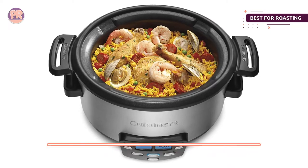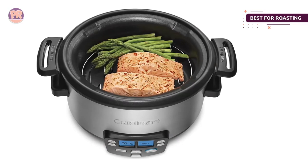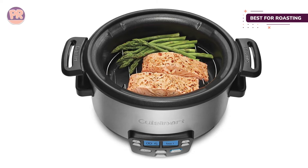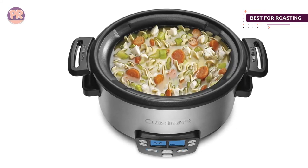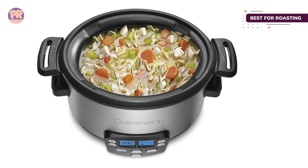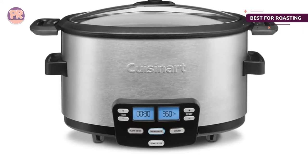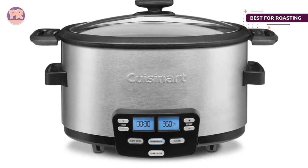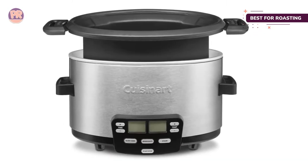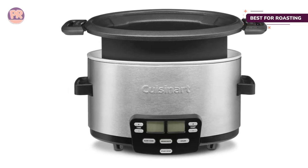Roasting can be set from 250 to 450 degrees for up to six hours. Steaming can be set for up to 90 minutes, and sauté can be set for up to 500 degrees. The inner cooking pot is removable with a non-stick coating, so food doesn't stick and cleaning is easy. The pot and lid are dishwasher safe, and when it's time to put the cooker away, the retractable cord gets out of the way for neat storage.